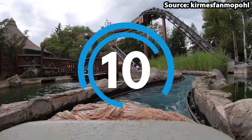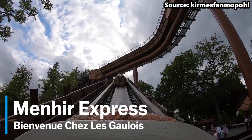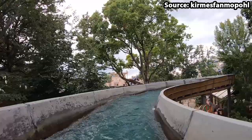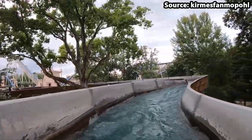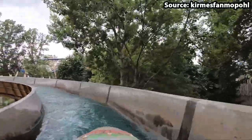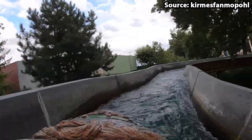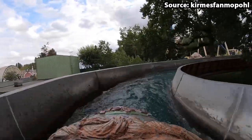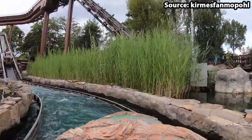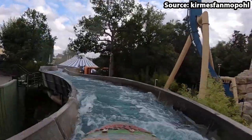Starting off at number 10 we have Menhirs Express, and no matter whether you are heading to the park on a hot French day or just looking for another fun family log flume, this is the ride for you. Themed towards Obelix's delivery service, as soon as you've boarded one of the many floating Menhirs you will venture around many relaxing twists and turns, allowing you to see some amazing views across the park.